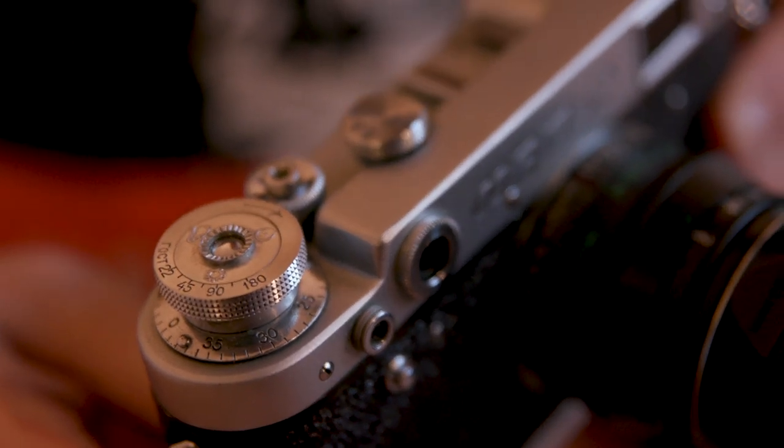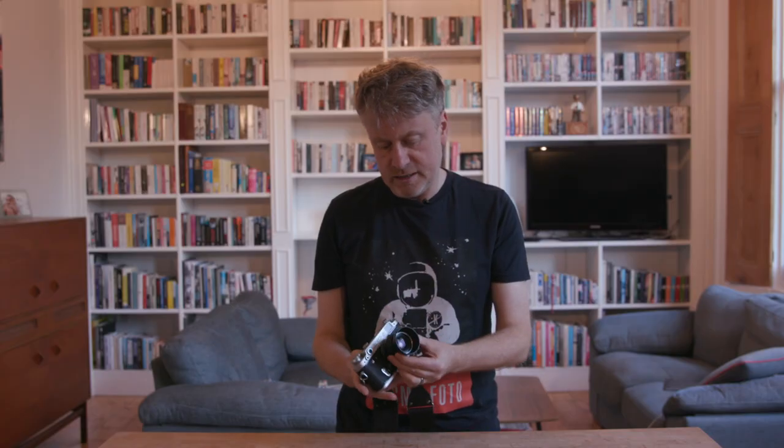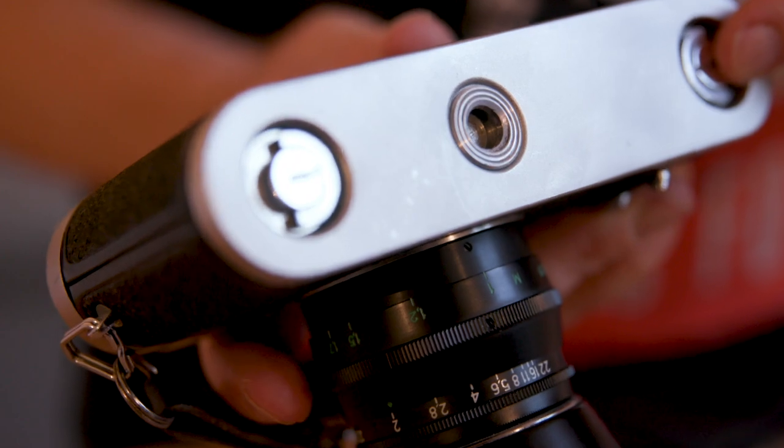What we have here is a pretty typical Fed rangefinder from the 1950s and 60s — it's a Fed 2. It takes the Leica screw mount, which is the old Leica lens mount from before the 1950s. It's got a really nice balance, it just feels good in the hand. Like the Zenit, it has just the shutter speeds you need, usually 1/30 up to 1/500. It has a bottom loading system — you turn these keys here, open them, and the whole back comes off. It's certainly a lot easier to load than the early Leica cameras, which had quite a fiddly film loading process.